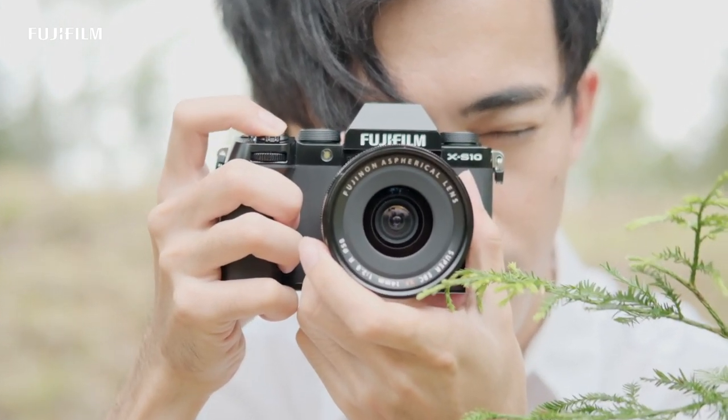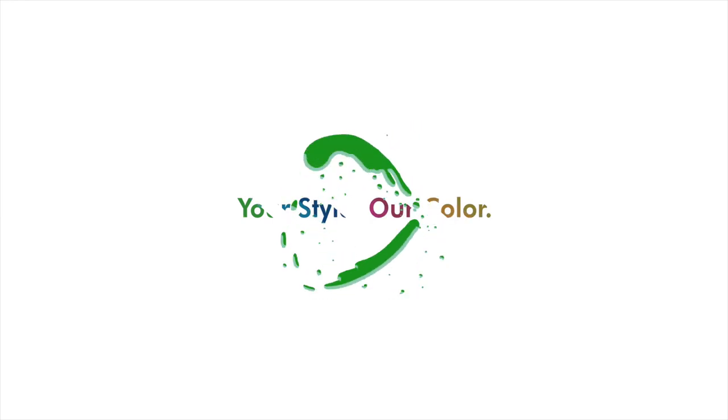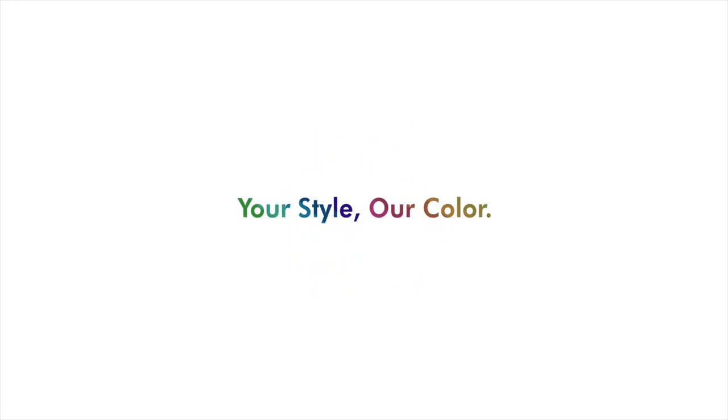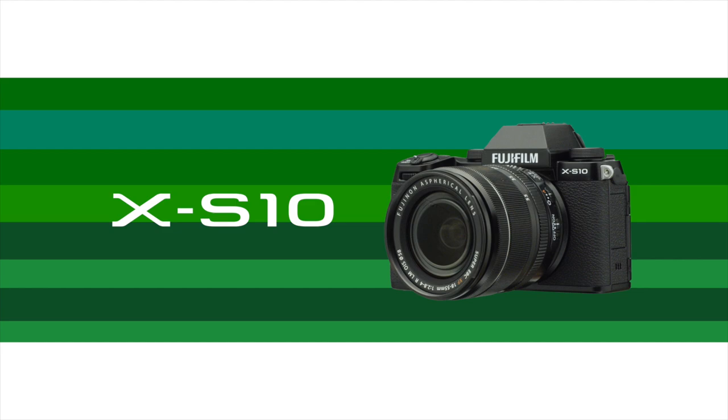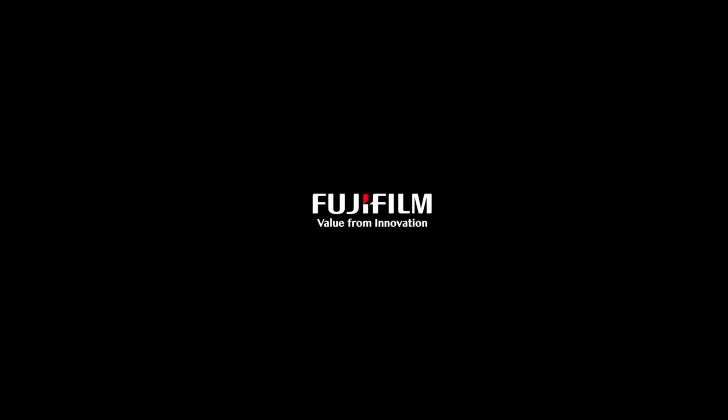This is the Fujifilm X-S10. It made me feel good. This is the Fujifilm X-H — it makes you feel good too.